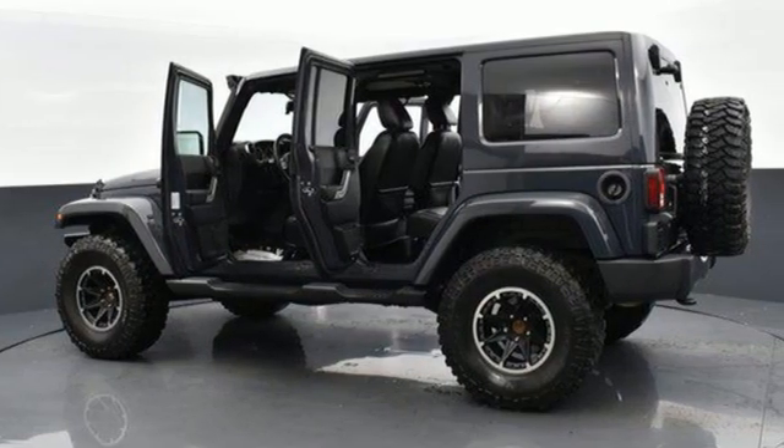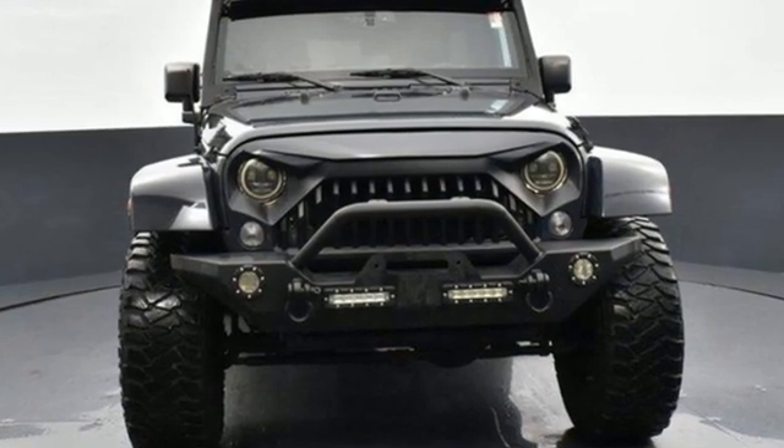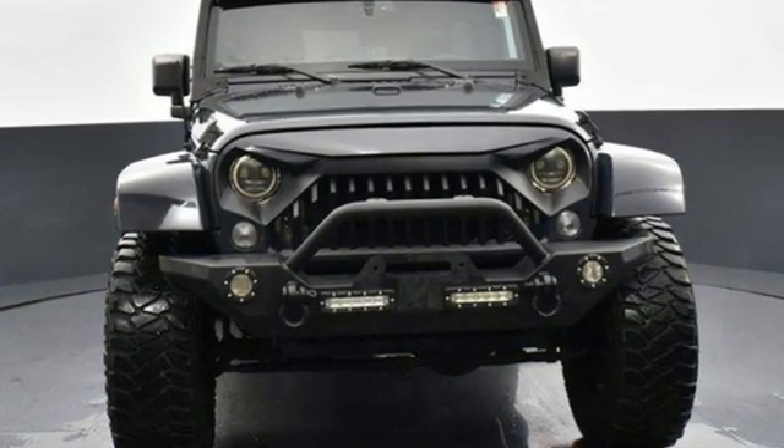Car and Driver calls it frill-free ruggedness for those who want it. The Jeep life fits your life. See it for yourself when you take it for a test drive.